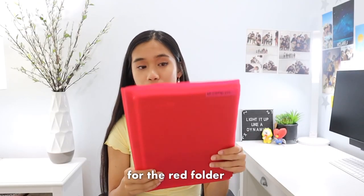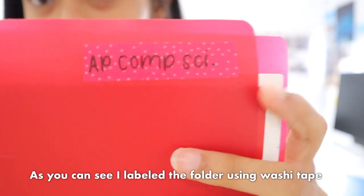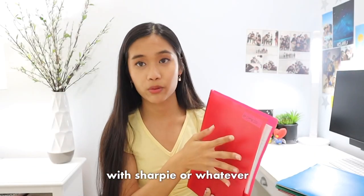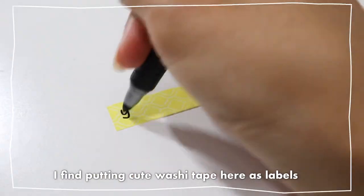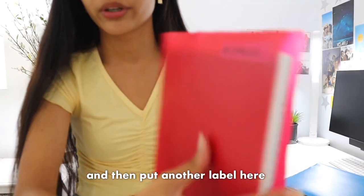For the red folder I have AP Computer Science. As you can see, I labeled the folder using washi tape and then I'm going to put clear leaf on top of this. If you label with marker or whatever, you can't really reuse it. I find putting cute washi tape as the label is very handy — if I want to replace it, I can just peel off the washi tape and put another label here.